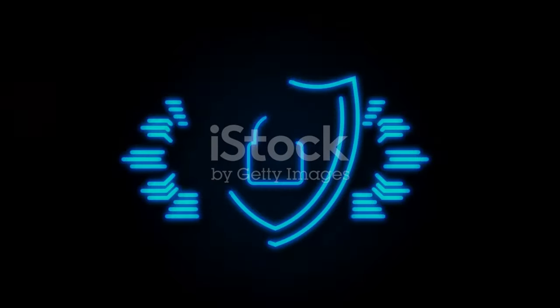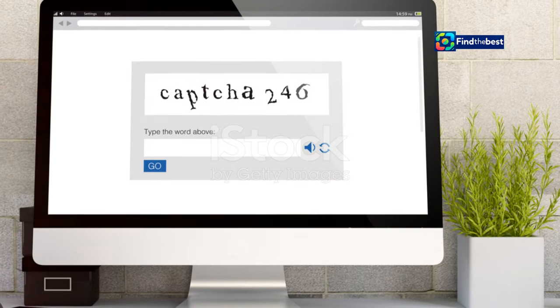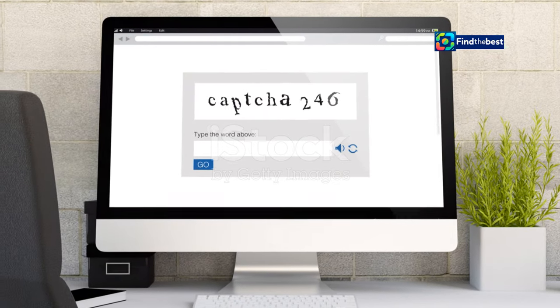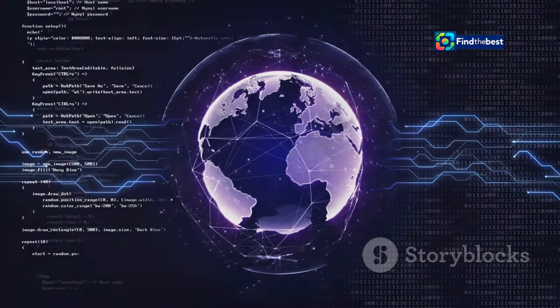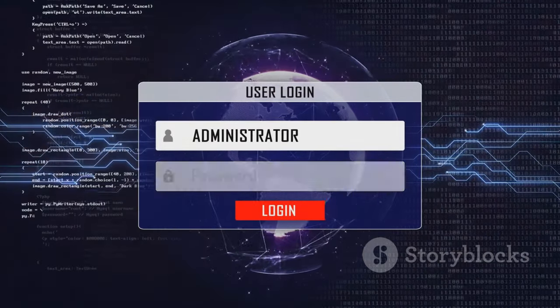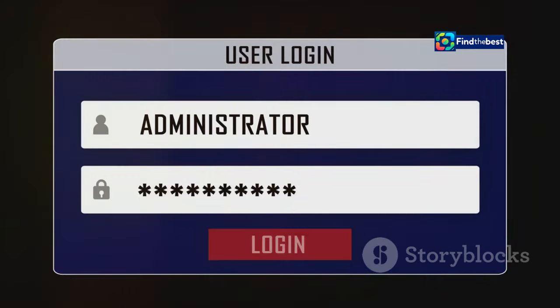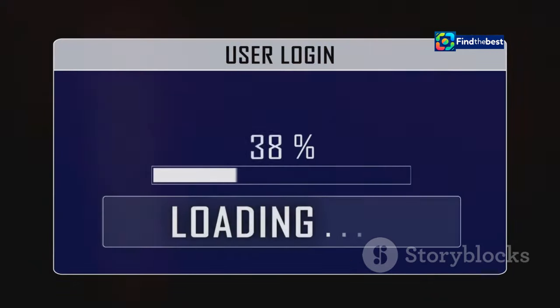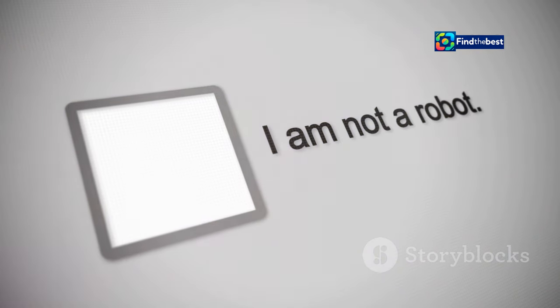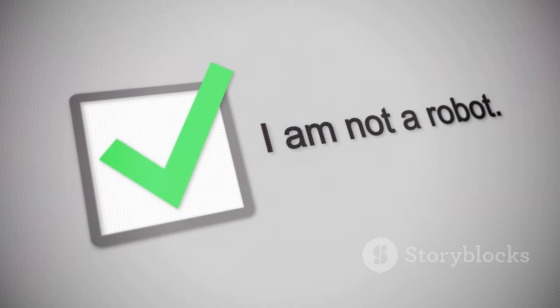Remember Cloudflare, our internet bodyguard? CAPTCHAs are one of its most valuable tools. When Cloudflare suspects suspicious activity, it often presents a CAPTCHA as a challenge. By successfully solving it, you prove you're a human and not a bot trying to sneak past its defences. While they can be a minor inconvenience, CAPTCHAs are essential for maintaining a safe and secure online experience.